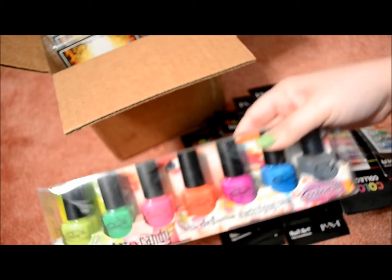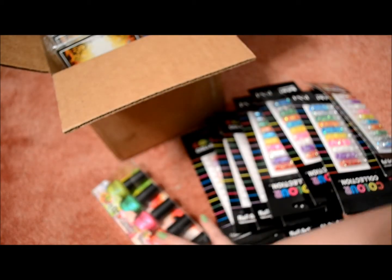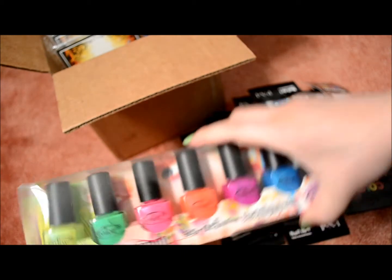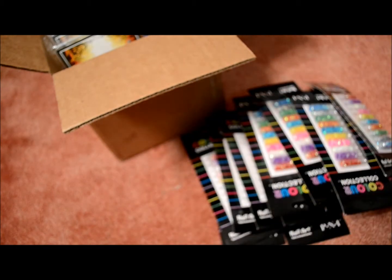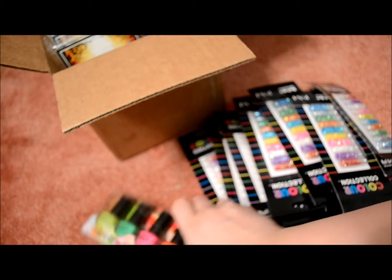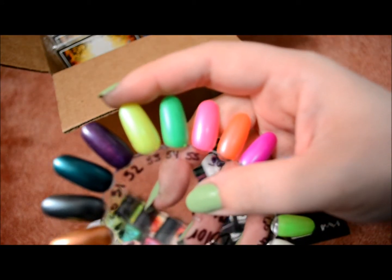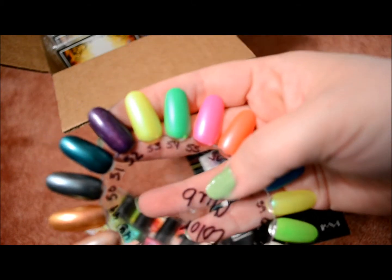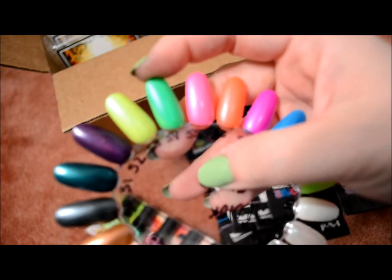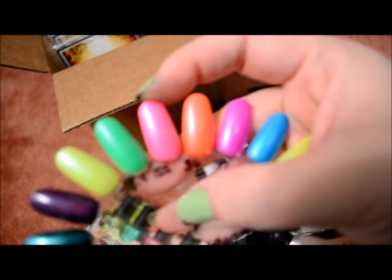I also got this Electro Candy collection from Color Club and that was $14.95 for the set. It comes with six polishes and one vivid top coat. I have them written down and swatched. The first one, this yellow, is Volt of Light — it's a fluorescent yellow. This fluorescent green one is What a Shock. This pink one is Electro Candy, named after the collection.